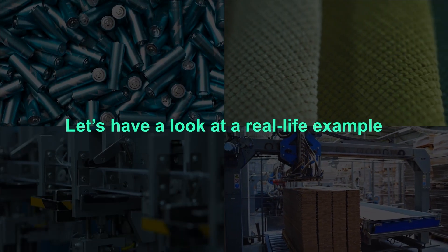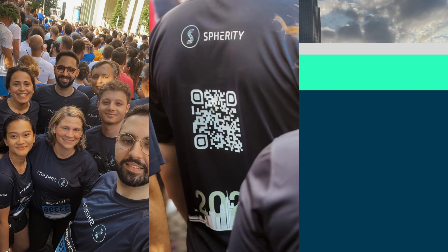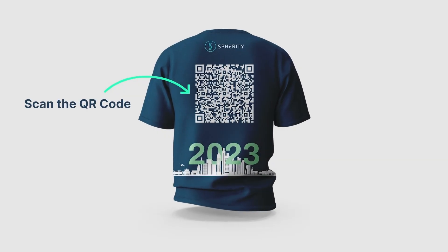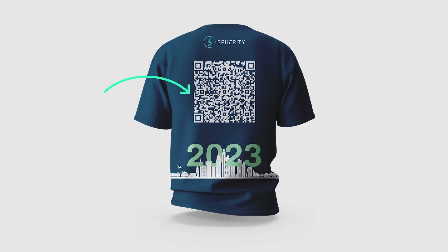Let's have a look at a real-life example. Today we unveiled the running t-shirts our team used at the 2023 JP Morgan Corporate Challenge in Frankfurt, Germany. These t-shirts feature a QR code on the back that leads directly to its digital product passport.